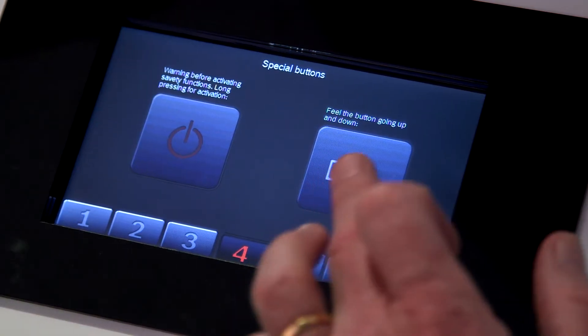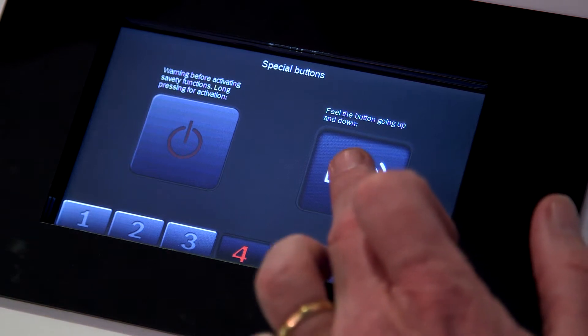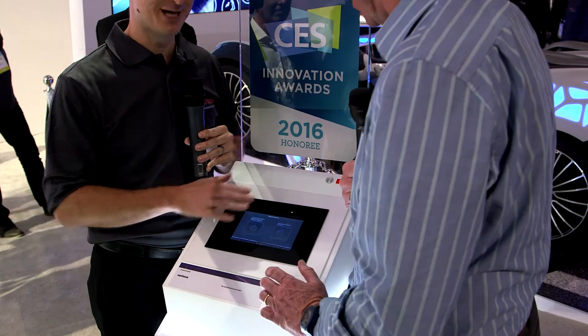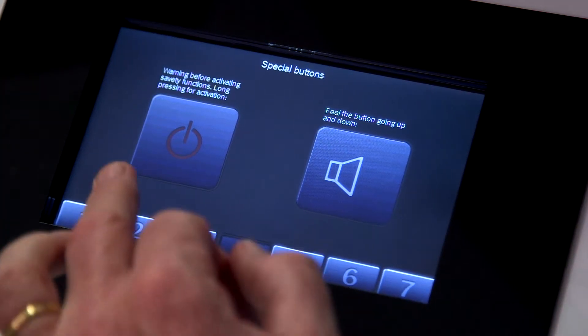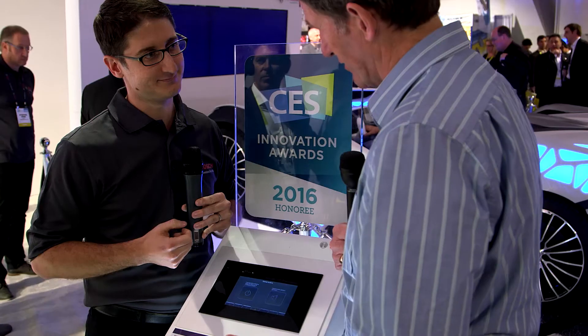So these two buttons here — this is a latch button. You feel it pop down and pop up as you depress it; you really almost feel the physical movement. It feels like it pops up even though it's a flat surface. And this button here would be like a hazard indicator. It gives you a warning sensation to make sure you know that you're depressing it — yes, it vibrates.